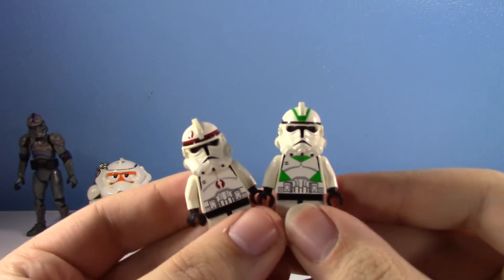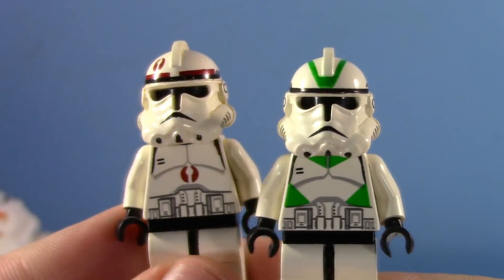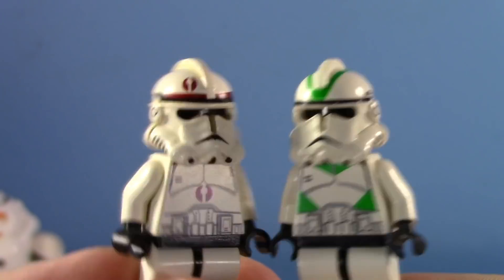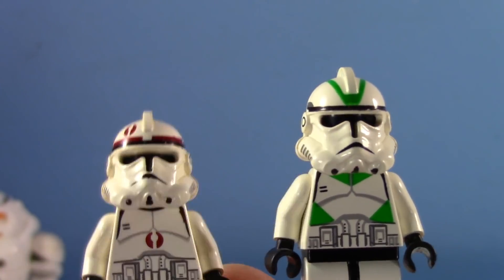I wanted to talk about these two because these are two of the most precious to me, and I didn't even have them when I was a kid. They're Christmas colors too — we got a red and we got a green.